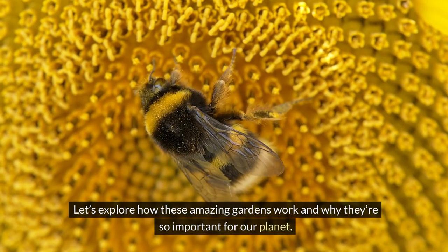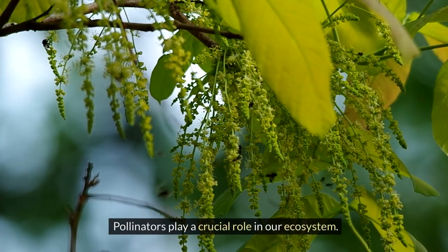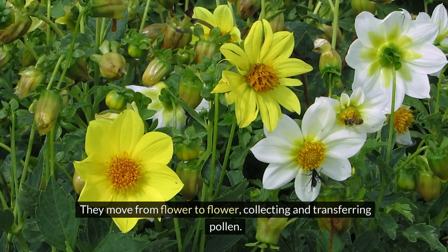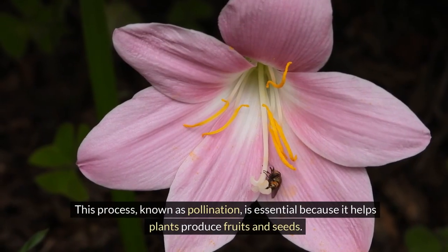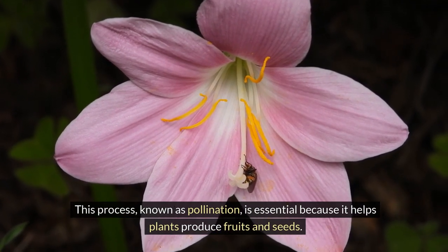Let's explore how these amazing gardens work and why they're so important for our planet. Pollinators play a crucial role in our ecosystem. They move from flower to flower, collecting and transferring pollen. This process, known as pollination, is essential because it helps plants produce fruits and seeds.